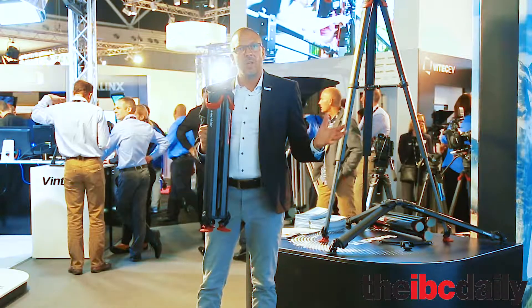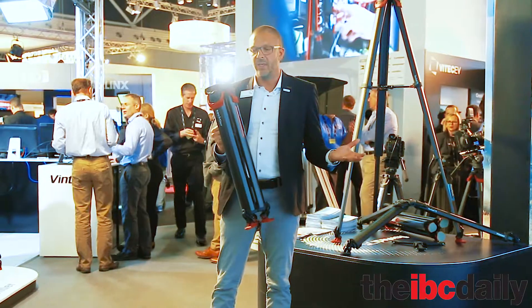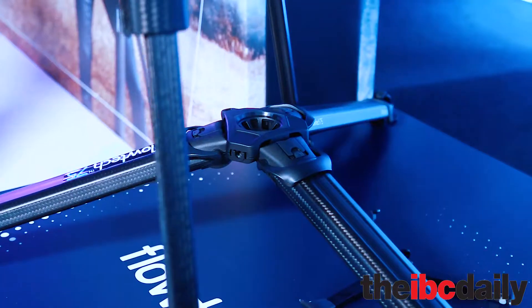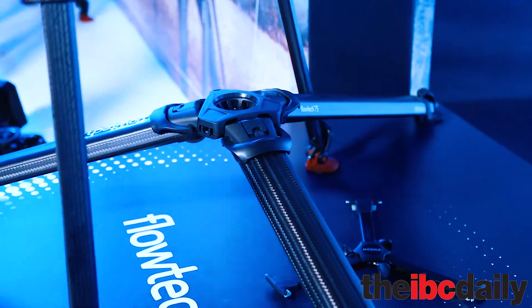We have several optional accessories like shoulder straps or handles to make it easier to transport. Last but not least, the whole rig is extremely lightweight and very comfortable to transport. The Sachtler Flowtech 75 is now available at our certified resellers at a price point of around 1,000 euros.